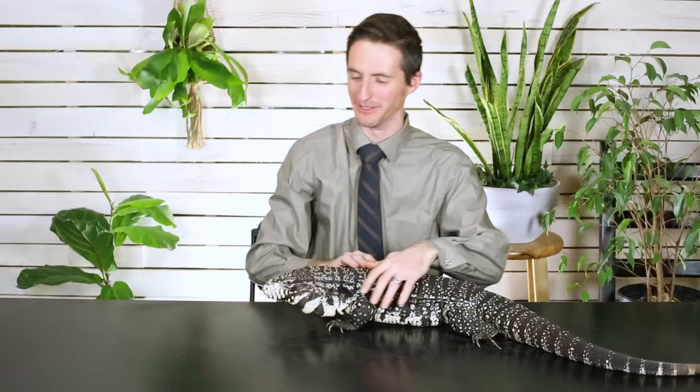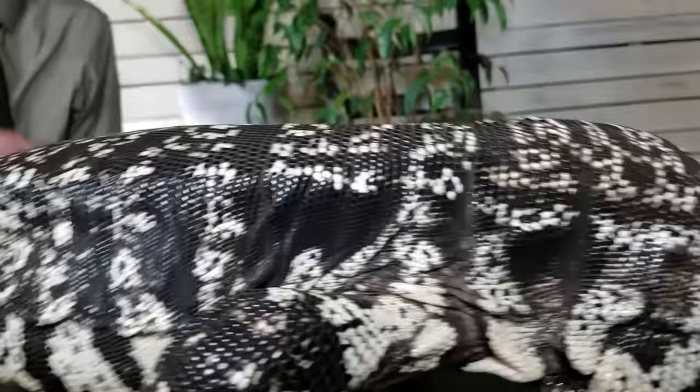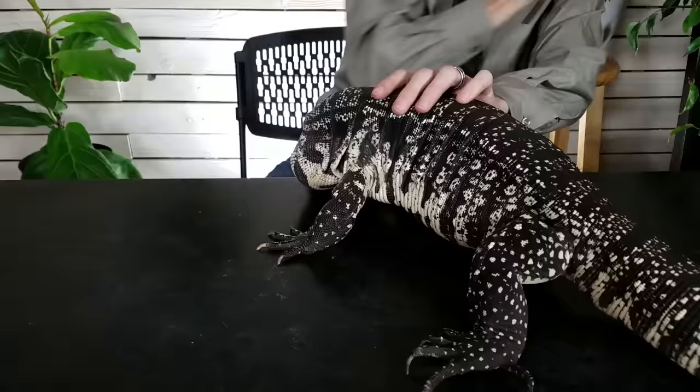That was a good death roll — I wouldn't even stop him. You try to keep a lizard this big on a table for a whole video. You good boy, Gus Gus? He's getting nice and jowly — look at these big jowls he's developing. I love that.